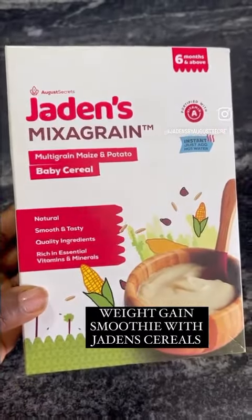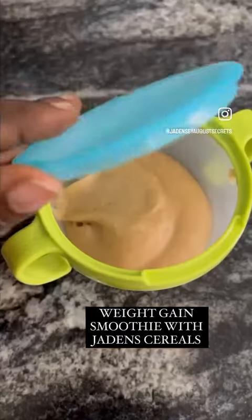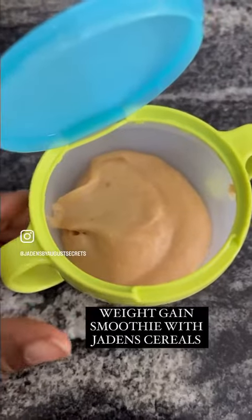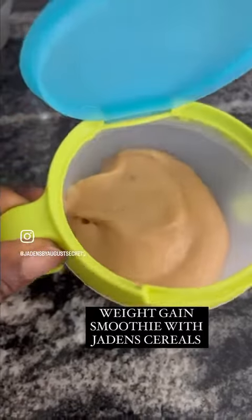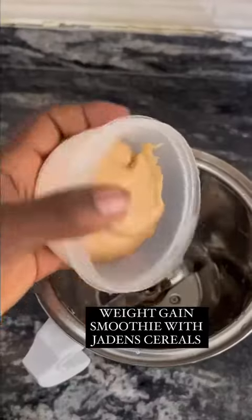Can I make jadean cereals in bulk and store in a warmer to feed baby all through the day? The answer is a big fat yes. You can definitely make jadean cereals and pour in a warmer and feed baby all through the day.